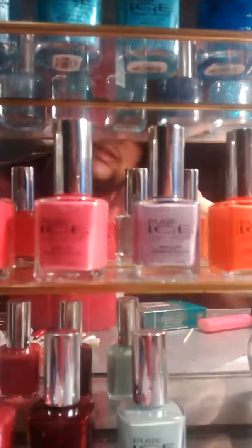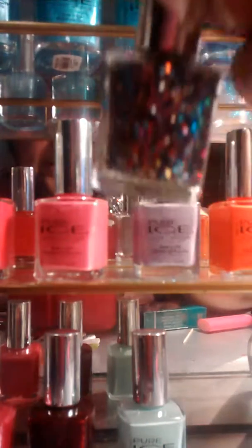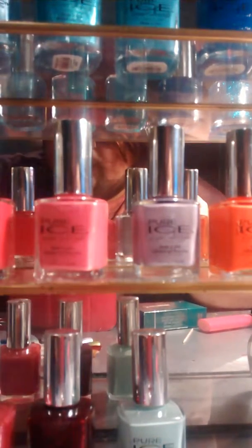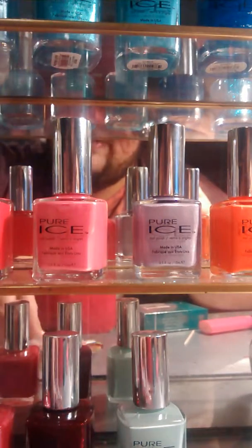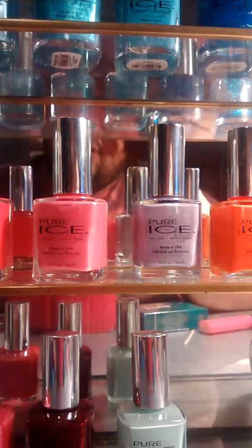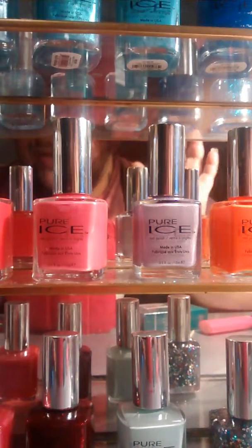Last but not least is some more glitter. This one is called It's Complicated — it's a mixture of blues, pinks, greens, all different colors. But it is very pretty. Like I said earlier in the video, you can pick these up at Walmart for $1.98. I recommend them to everybody. So thank you for watching, and have fun.